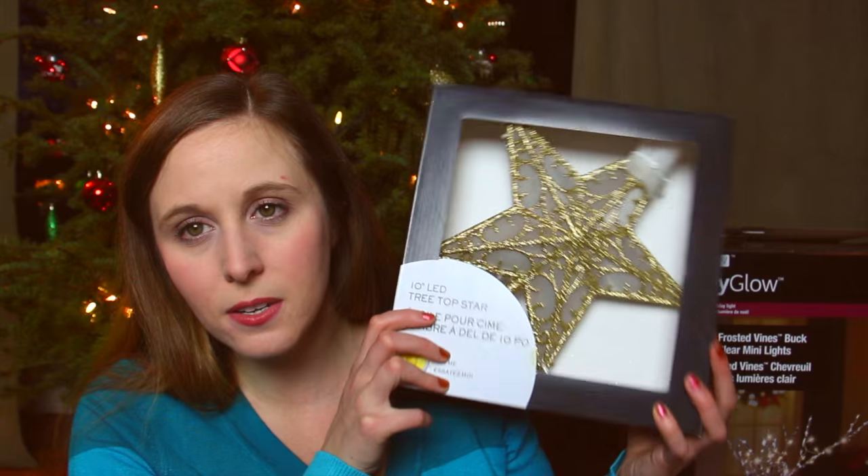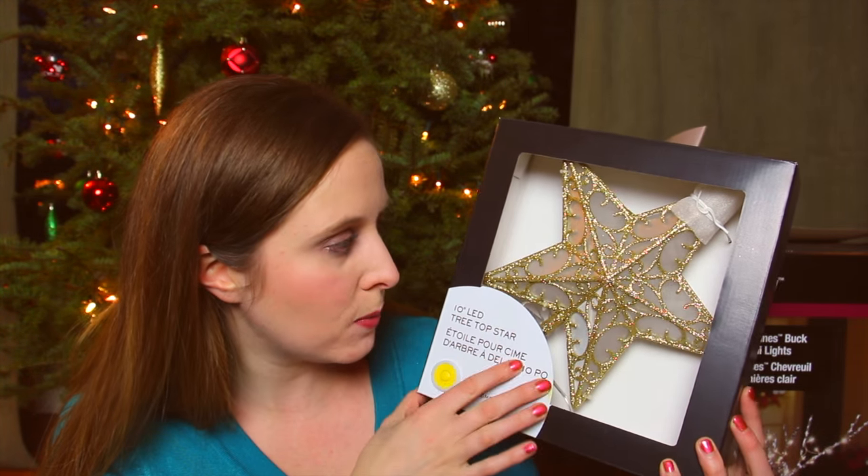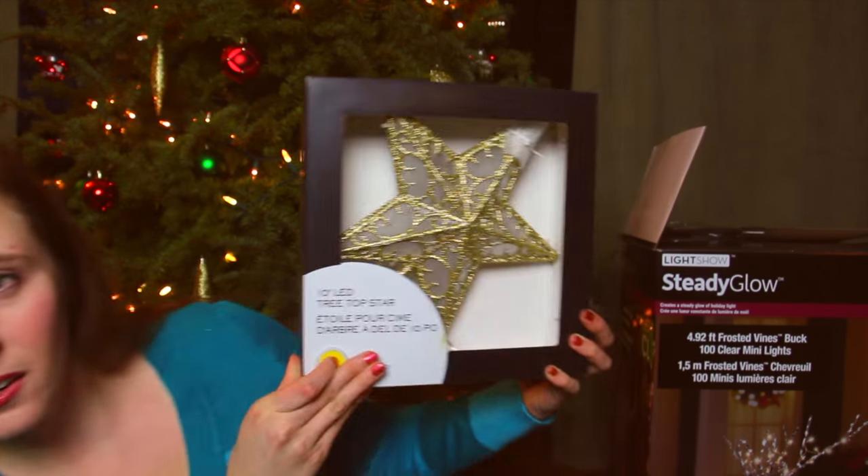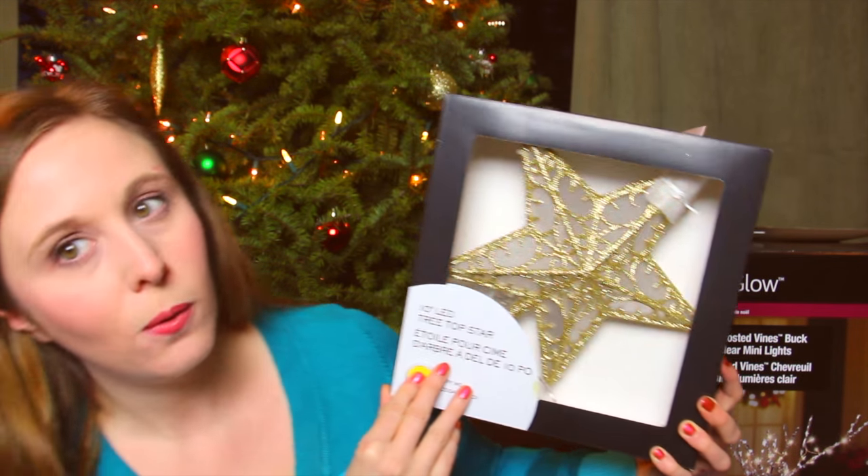And I went to Shopper's Drug Mart. I actually had to get butter for all my cookies, but I also looked because on top of the tree we just have like a plain star. At my mom's house growing up it's like this ball with a point at the end, and Dan and his family have a light-up angel. But I like the look of a star — I wanted one that actually lit up. So at Shopper's Drug Mart on clearance at 50% off, this was $5. It looks pretty and it lights up as well, so I think that'll look nice going with the tree.